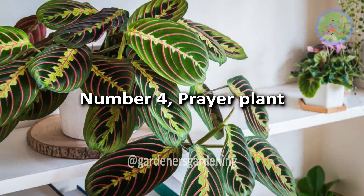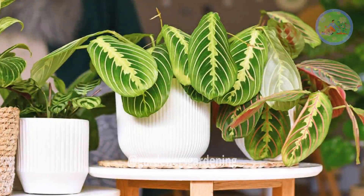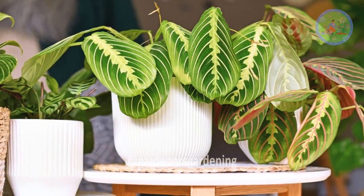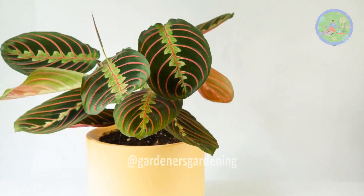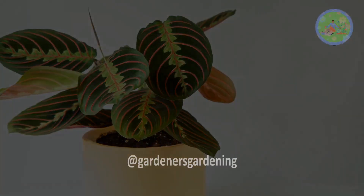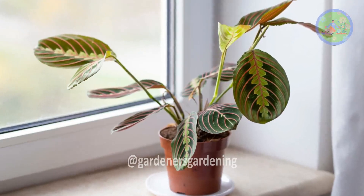Number 4: Prayer Plant. It will take up only a small space in your bathroom. Calathea, or prayer plant, grows well in the bathroom. They thrive in low to medium light and in the added humidity that a bathroom provides. Calathea need consistent watering.